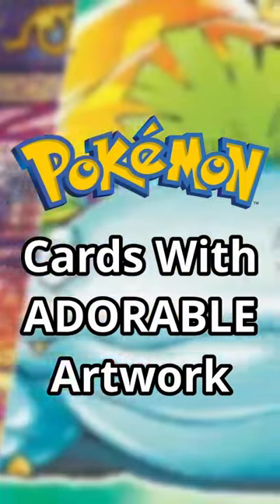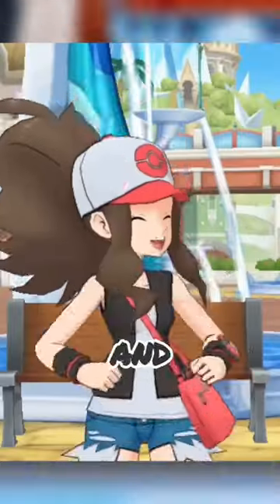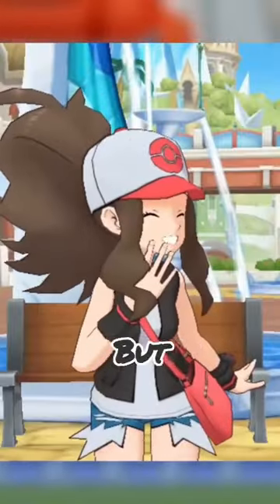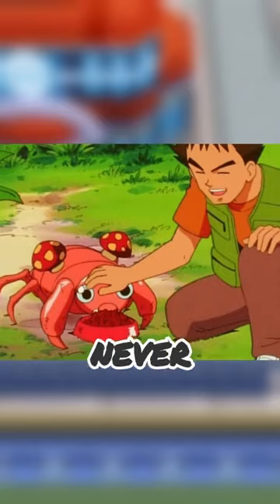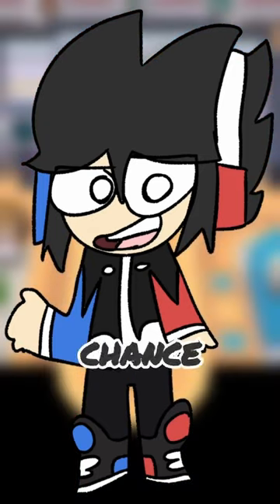Pokemon card art that I find adorable. If you're a Pokemon fan, you've 100% seen some Pokemon cards, and a lot of them have really nice art on them. But because there's so many, you'll likely never get the chance to see them all. So let's take a look at a few so you can get the chance to see them.